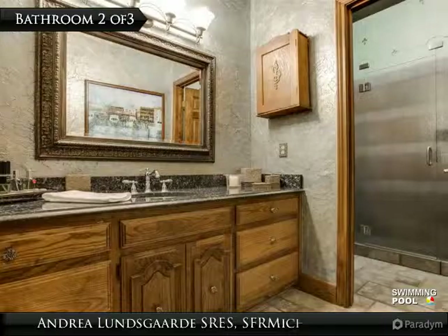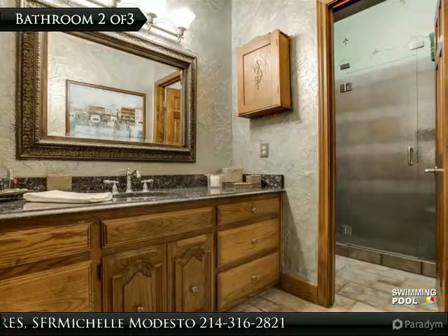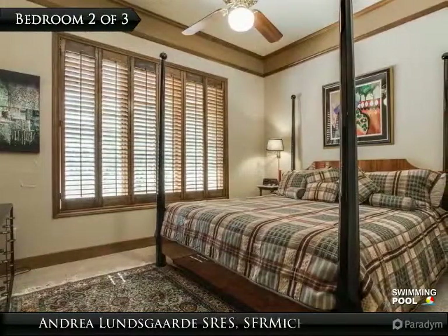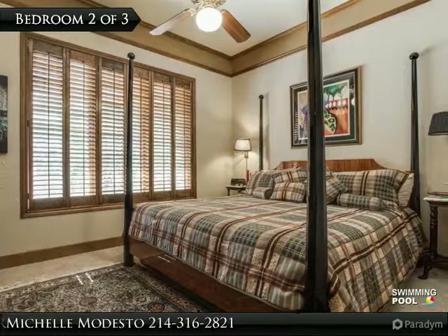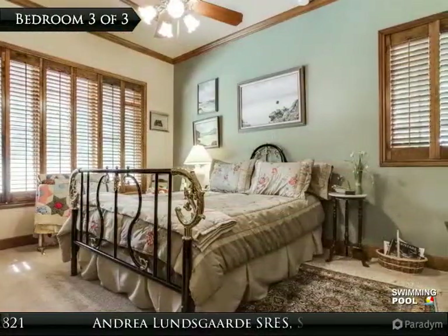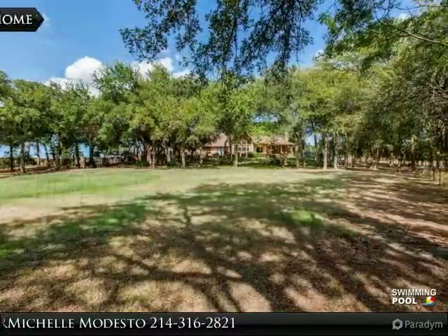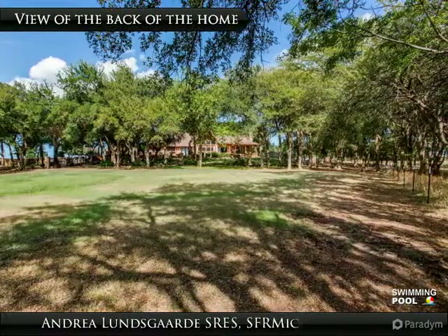Located across the hall from the two guest bedrooms, this full bathroom has a door leading from the vanity area into the oversized custom shower. Bedroom two is cozy and charming, located directly across the hall from the full bathroom. Bedroom three is spacious and inviting and has a walk-in closet. All 18-plus wooded acres of Preston Creek Ranch are fenced for your privacy.